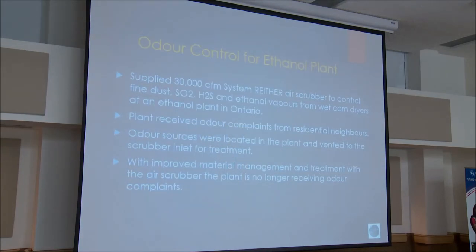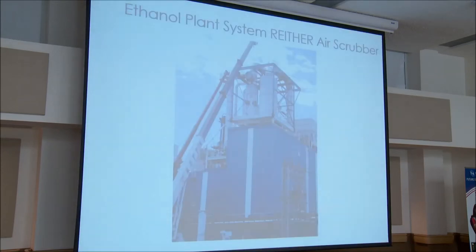We also supplied a system for odor control at an ethanol plant — a 30,000 CFM Venturi scrubber system to control fine dust, SO2, H2S, and ethanol vapors from wet corn dryers. The plant received odor complaints from residential neighbors. We identified other fugitive sources at the plant, which were vented to the scrubber to remove the odorous compounds. With improved material management and treatment, the plant no longer received odor complaints. The unit was installed on top of the building on the roof, with four corn dryers feeding into the Venturi scrubber.